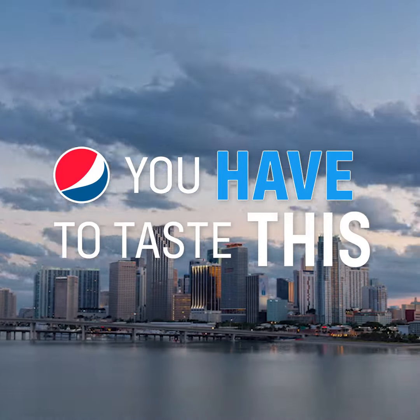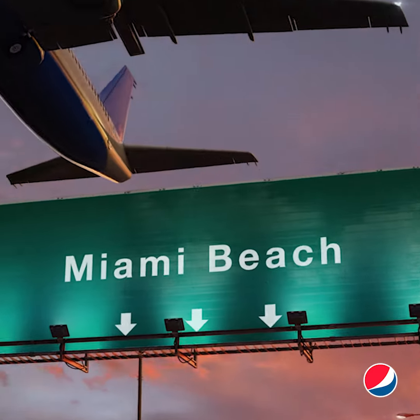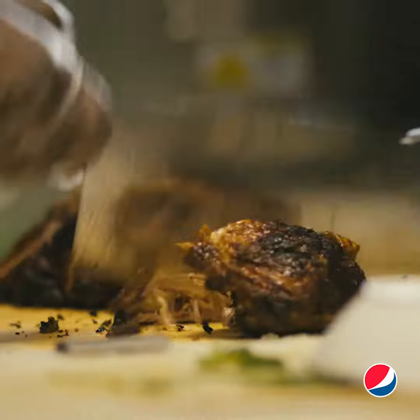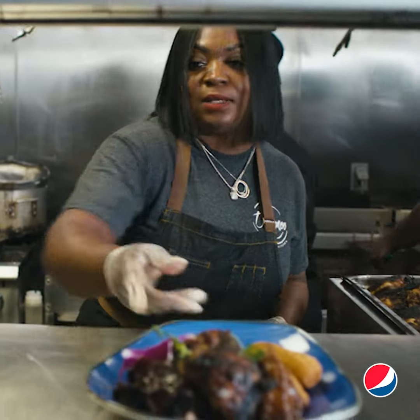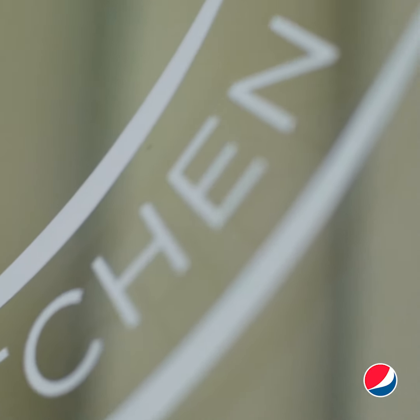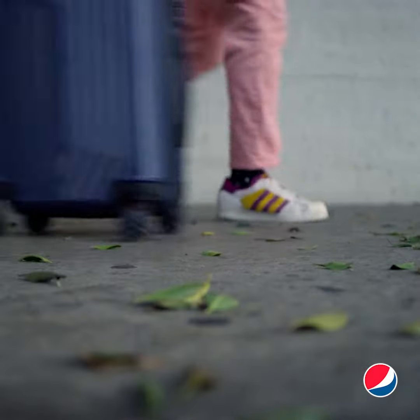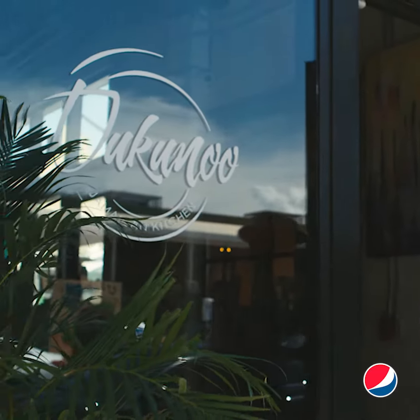As we continue to explore southern restaurants worth a taste, our next spot is a great upscale Caribbean dining experience in Miami — Tukunos — with its cuisine deeply rooted in West African culture and a name that directly translates to 'sweet thing' or 'sweet mouth.' This family-run Jamaican restaurant is something you have to experience. There is something delicious on this menu that is definitely worth the trip to the MIA.